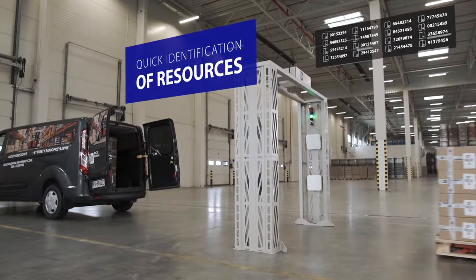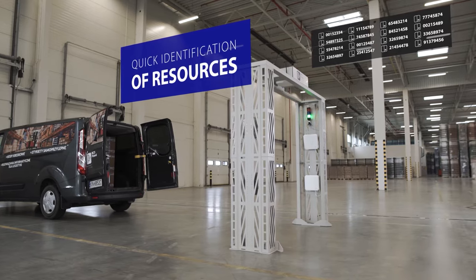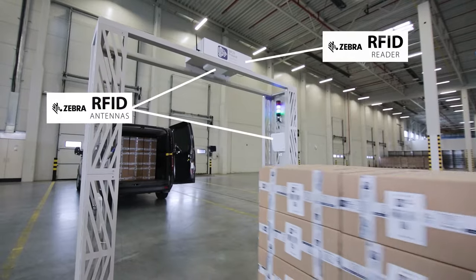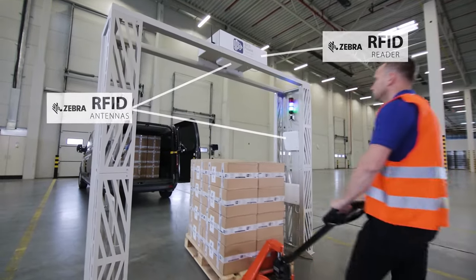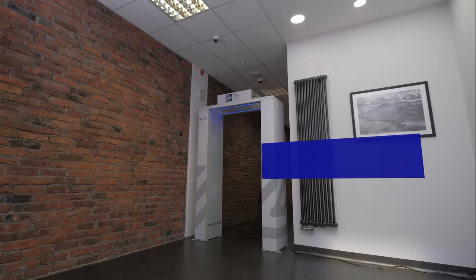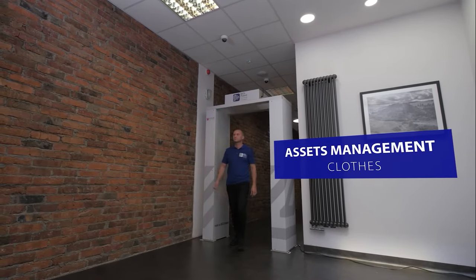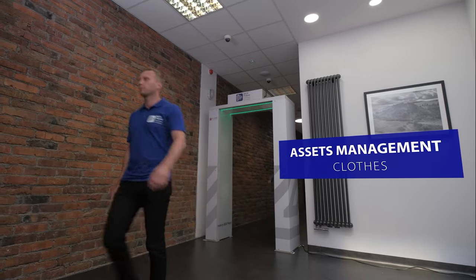faster than humans and are also better at recognising and verifying products. Information from small tags is read by antennas installed on the IBCS gate. It lasts shorter than passing the gate. The system simultaneously identifies and counts your resources.